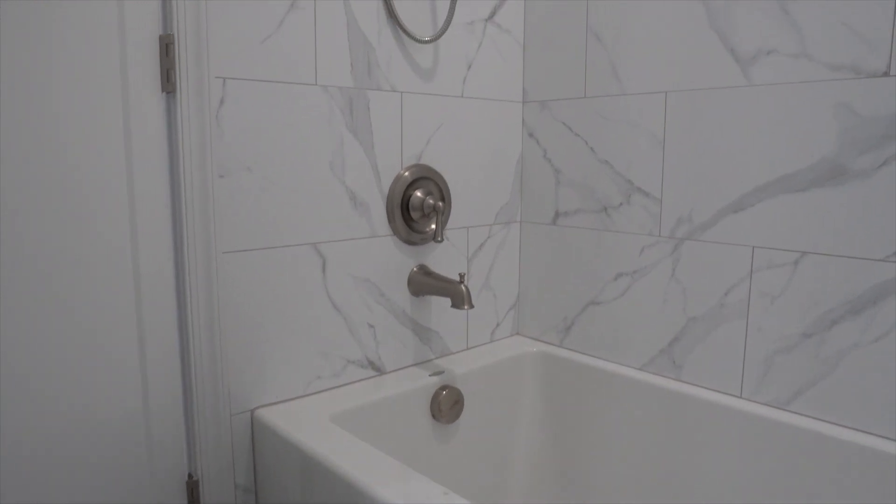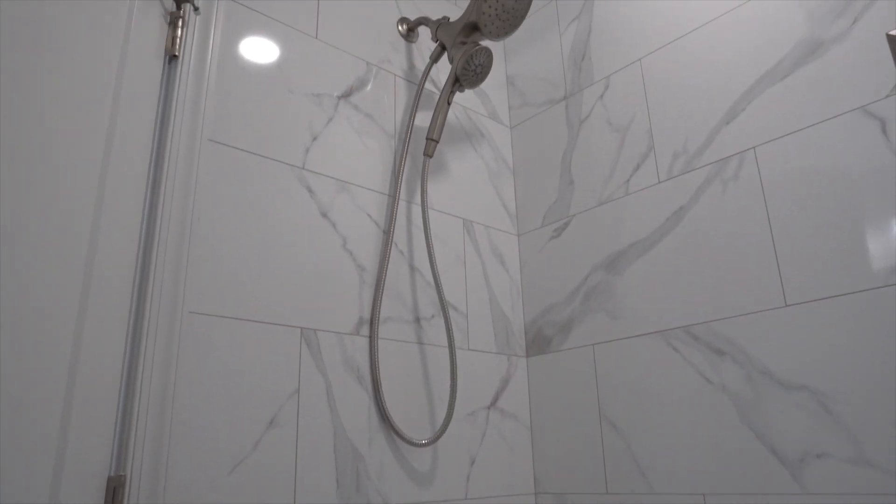We added new fixtures and fittings throughout the entire bathroom — brand new tub, brand new shower valve, brand new shower system, brand new vanity faucet, along with the vanity light, toilet, and so forth. A standard five by eight bathroom similar to this would generally run between twenty-two thousand to twenty-four thousand dollars.